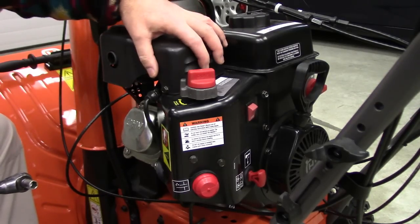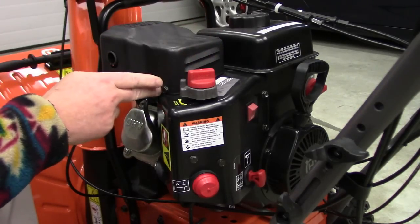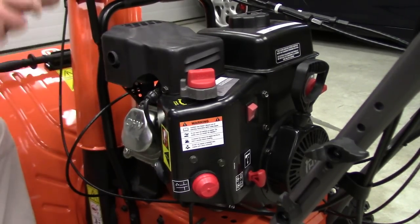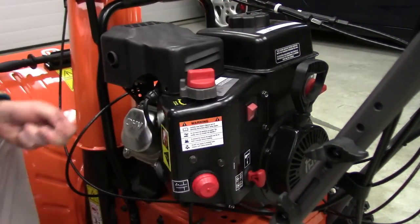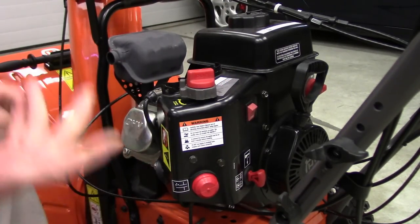They're not easy to get to the carburetor — you've got to take a bunch of stuff off. The first thing you've got to do is take the heat shroud off the exhaust. There's four bolts, two on the front and two on the back. Just fast forward through this. Okay, so we've got that off.